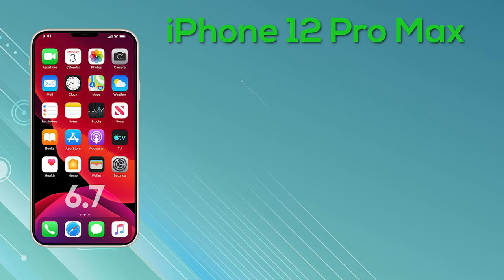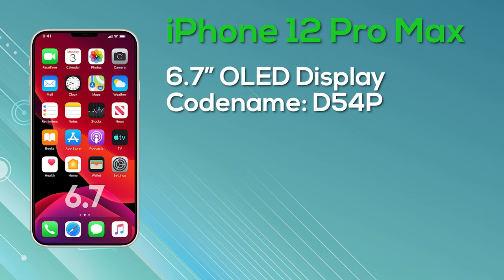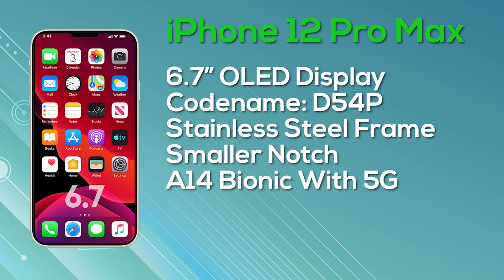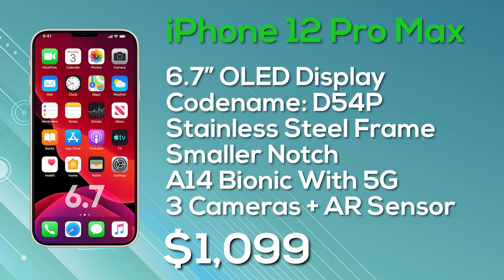Last but certainly not least, we've got the 6.7-inch iPhone 12 Pro Max. This model is codenamed D54P and also has a stainless steel body. We get a smaller notch, the A14 Bionic, the OLED display, the 5G modem, a triple camera setup with the AR sensor, and the iPhone 12 Pro Max is going to be starting from $1,099.